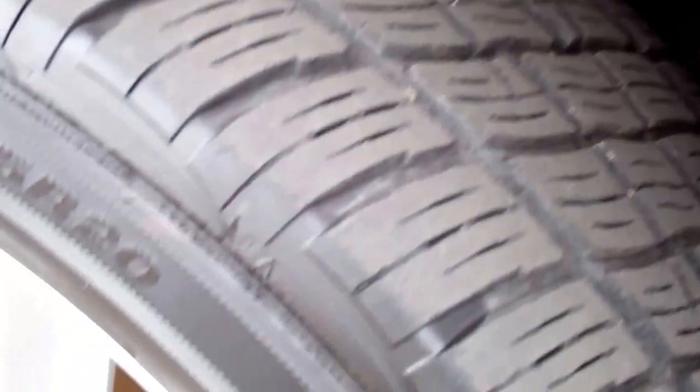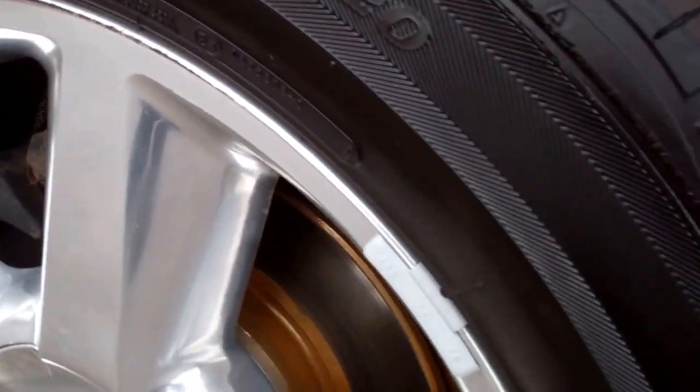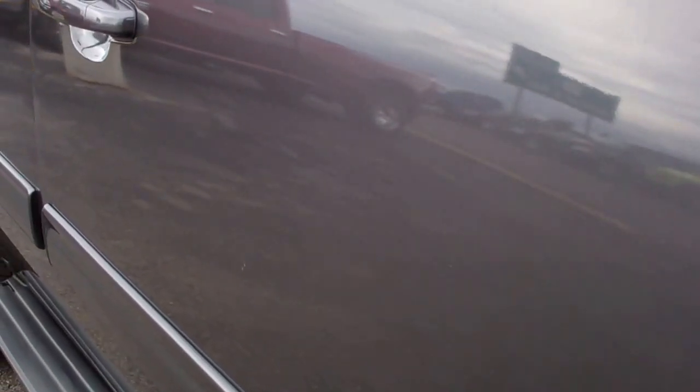Passenger side tire is in the same shape as the driver side, and this rim is in a little bit nicer condition. Got a little bit of a scrape, but that's why we do these videos — we want to make sure you get the most accurate representation of the vehicles possible, so that when you get here there are absolutely no surprises.